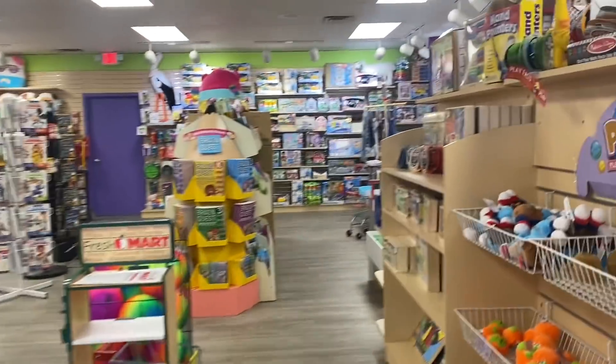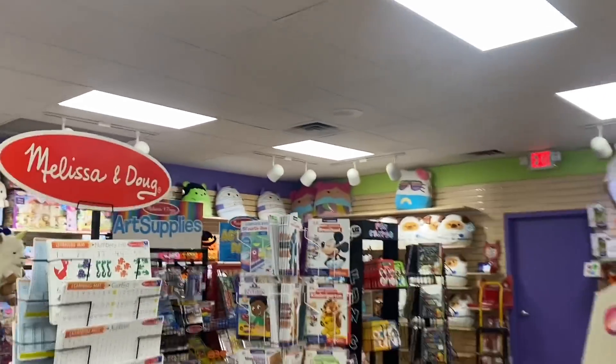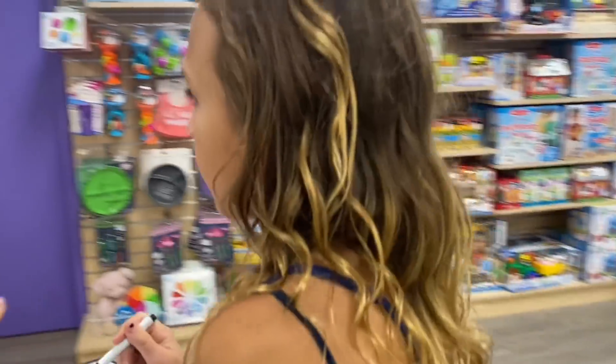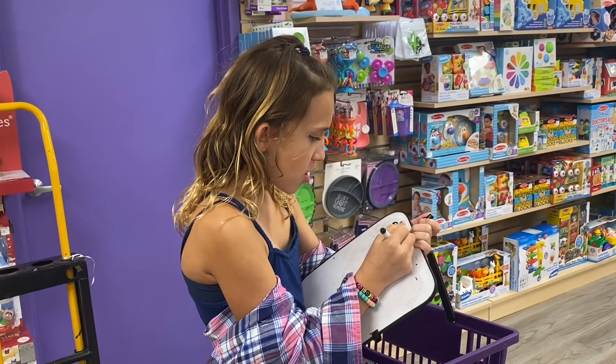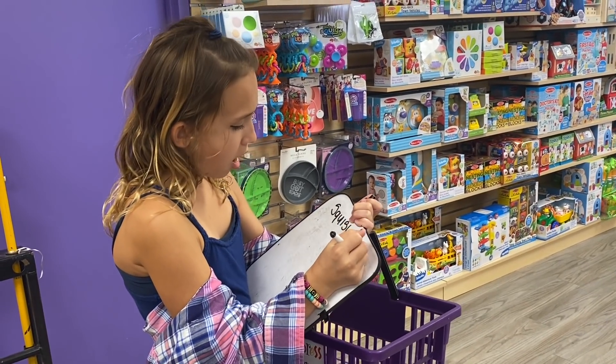All right, now we're gonna go to Squishmallows. We'll do Neato's after that. They just put out some new Squishmallows — they have Halloween ones! Are you kidding me? Let's go check them out. Oh my gosh, the Halloween Squishmallows are everything.